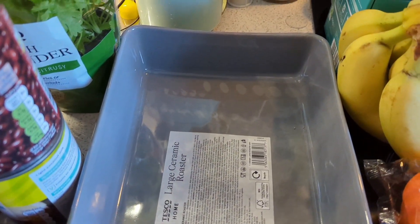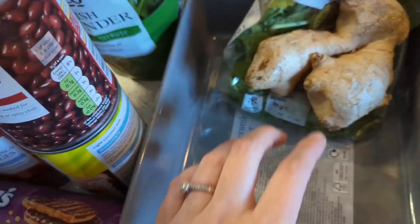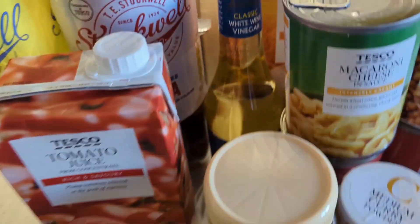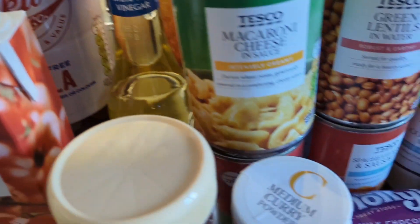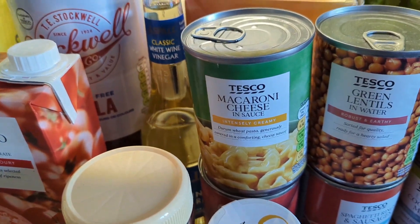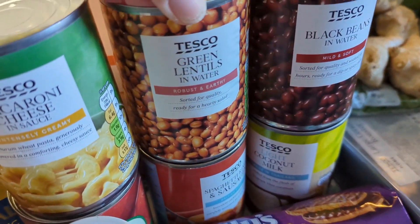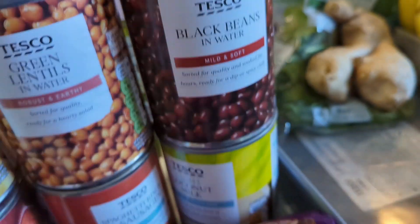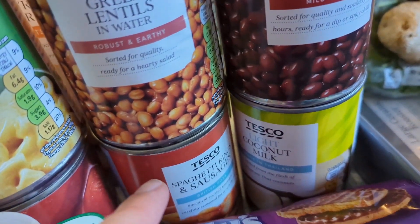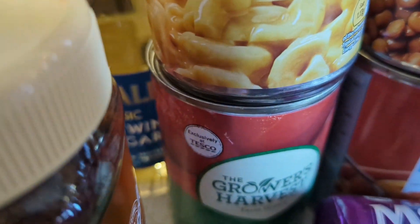I got a large roasting dish for tonight because we needed a new one. White wine vinegar as well. Then we grabbed some tins to top up: macaroni cheese for a quick kids' lunch, green lentils, black beans, coconut milk — these are all for meals. And spaghetti rings with sausages, plus plum tomatoes for one of our meals.